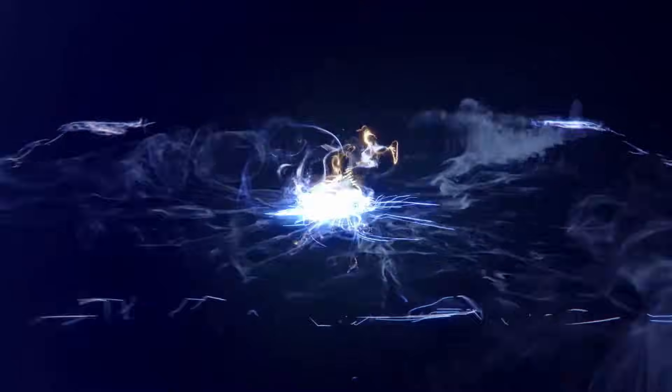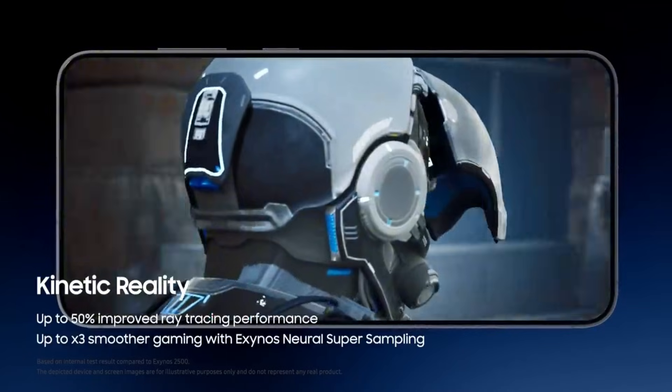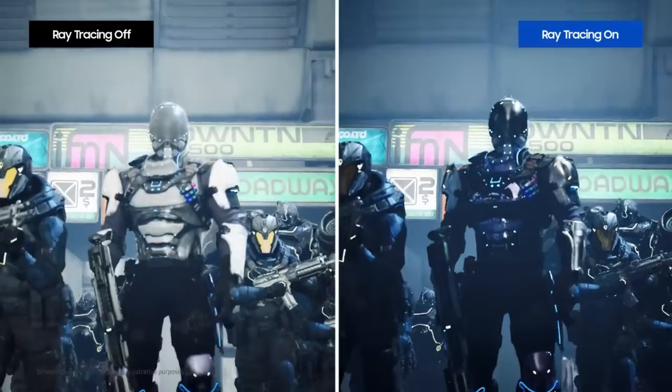On the graphics side, the chip is powered by the brand-new Eclipse 960 GPU, and expectations are high. This GPU is said to deliver a noticeable leap in gaming performance and visual quality compared to previous Exynos generations.